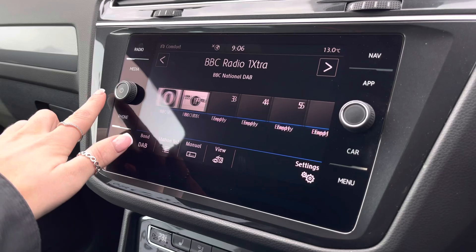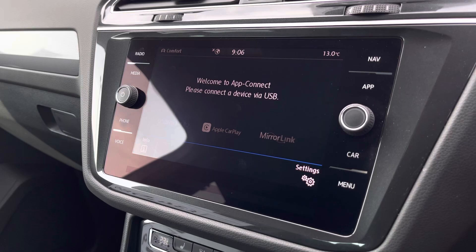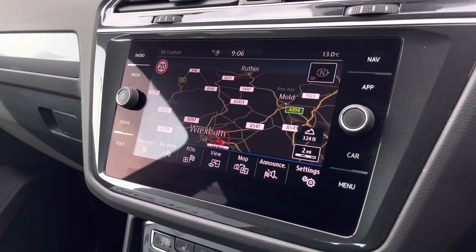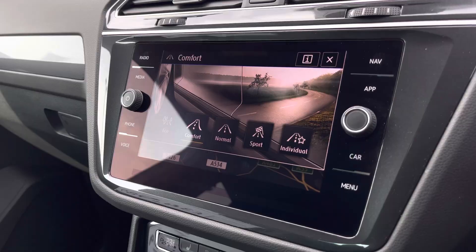Some of these features include DAB digital radio, Bluetooth connectivity as well as app connections so you can seamlessly display phone apps through Android Auto, Apple CarPlay and MirrorLink. Through the digital cockpit you also have access to satellite navigation as well as the driving mode selection, allowing you to choose your car's performance.